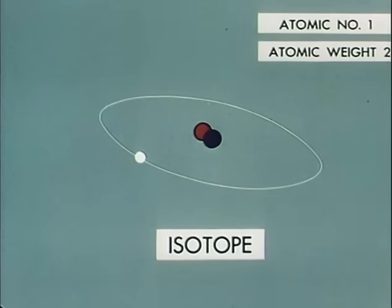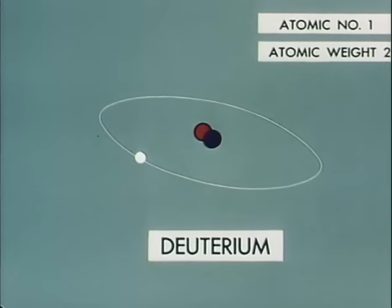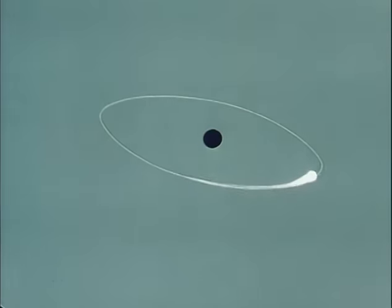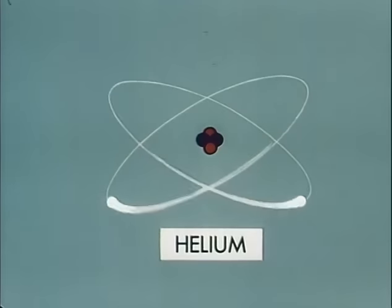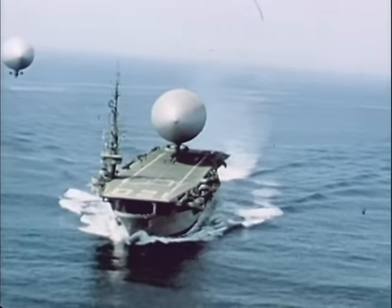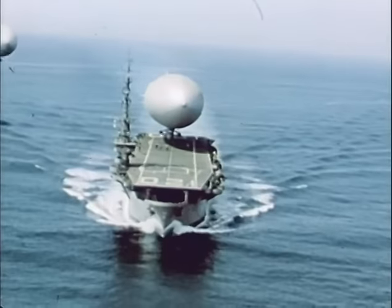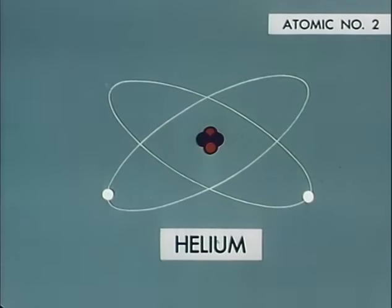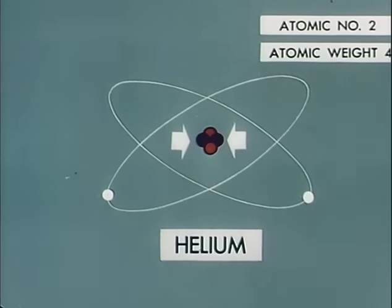For example, adding this neutron to a standard atom of hydrogen would produce the isotope of hydrogen known as deuterium. This is the hydrogen in heavy water. Adding another neutron produces a third hydrogen isotope called tritium. One rung above hydrogen on the ladder of elements is helium. A helium atom has two electrons and a nucleus composed of two protons plus two neutrons. So helium has the atomic number two and an atomic weight of four — its protons plus neutrons.